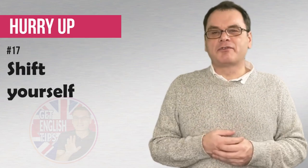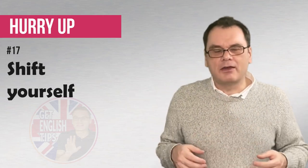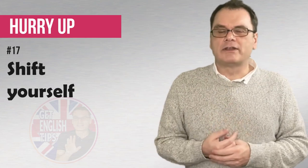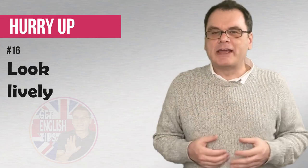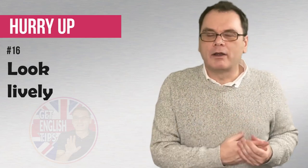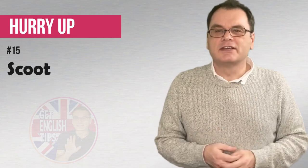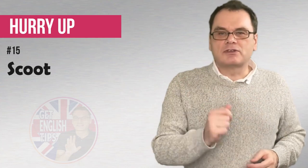Shift yourself! Shift means to move from one place to another, so shift yourself! We're telling someone who's maybe sitting down — come on, we have to be very, very quick here! Come on, shift yourself! We have to go somewhere now! Look lively! This is maybe where a lot of people are being lazy, sitting down watching television, and then maybe the boss or someone important comes. We're telling people to move quickly and look as if you are busy! Come on, look lively! We've also got scoot! Scoot means to move from one place to another very, very quickly — like a scooter, a moped! Come on, scoot! Move quickly!